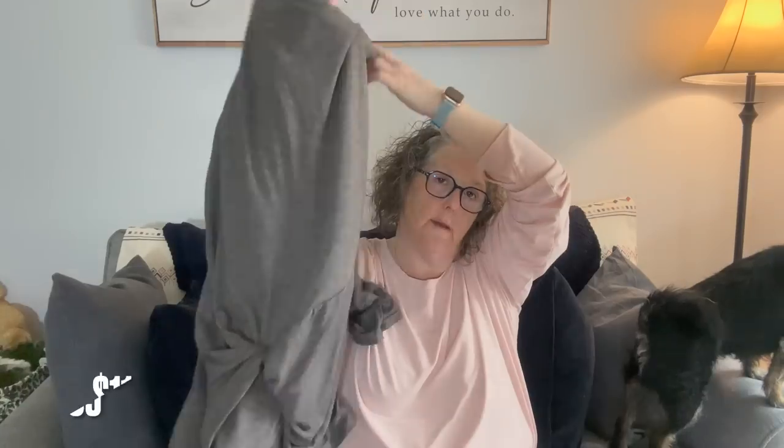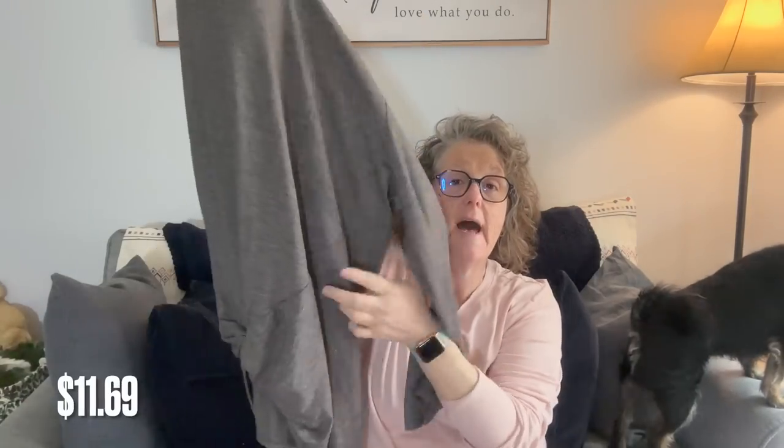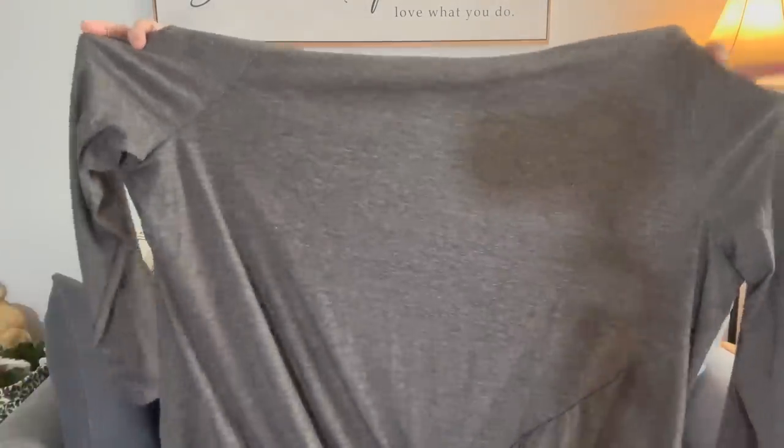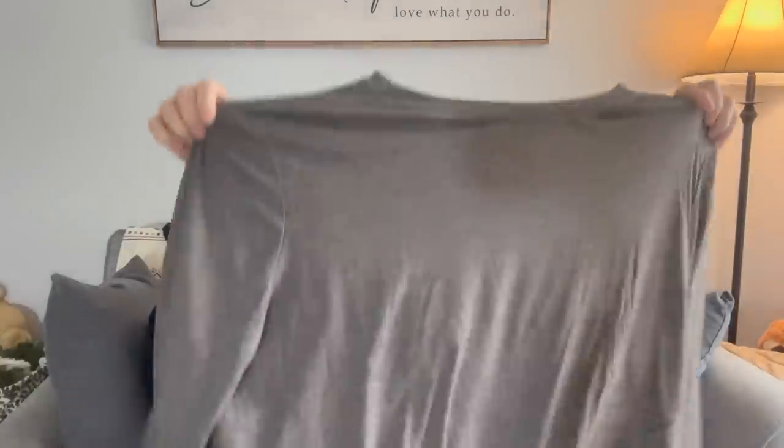Another shirt I ordered — again I ordered the 4XL and it's a little too big for me, but it's adorable and I'm going to reorder it in my own size. This shirt has a little tie in the front. It's just a long sleeve gray color, nice quality, reasonably priced. No weird scent to them, and this one is so comfortable that I'm definitely reordering that as well.